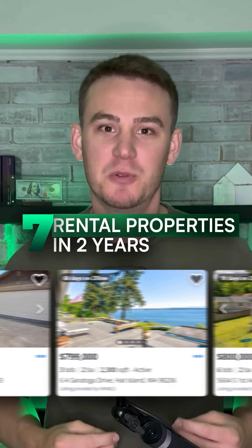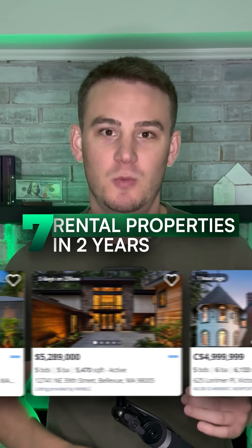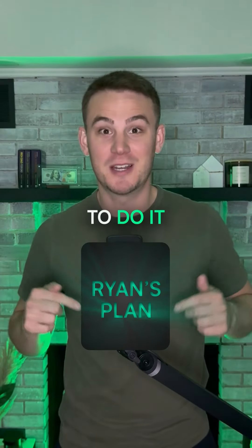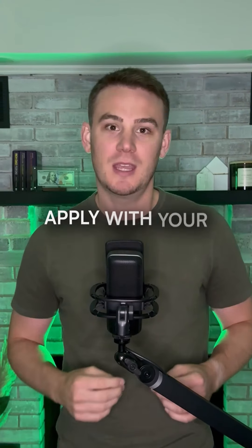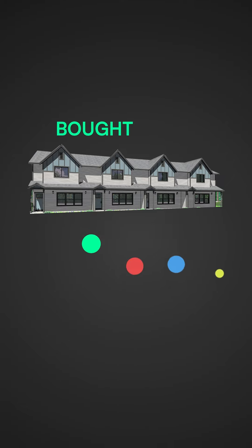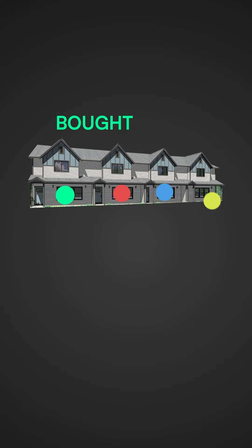If your family's lives depended on you getting seven rental properties within the next two years with as little money as possible, here's the best way to do it — and there's only four steps. First, you find a four-unit property and apply with your FHA loan because you only need to put down 3.5% of the purchase price. Then you'll live in one of the units and rent out the other three.